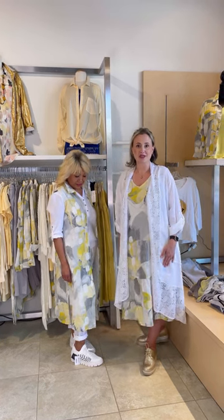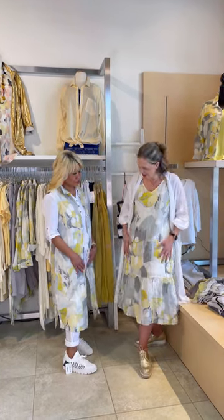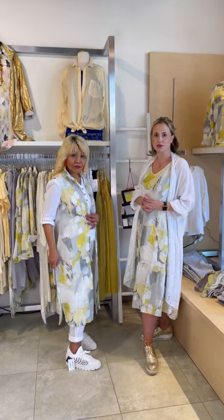One of our favorite art print collections by Dolcezza this season has to be the Citron Mist collection. We are just loving this fresh, bright, beautiful coloring in this group. Yellow is always great for the summertime.